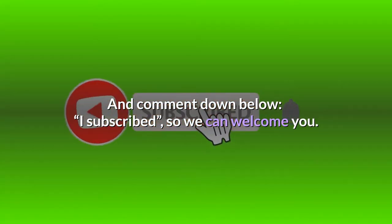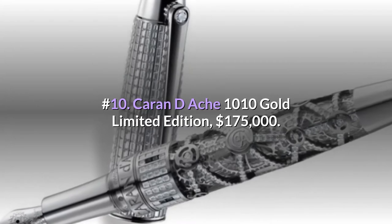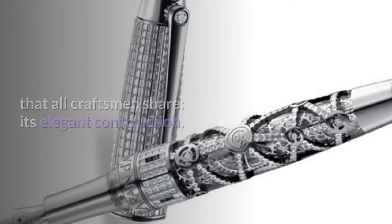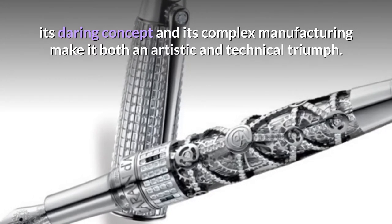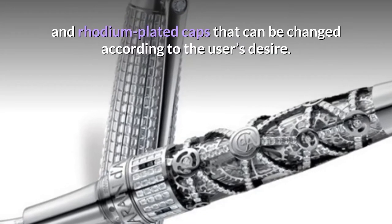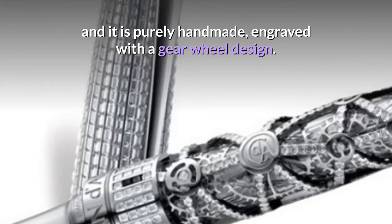Number 10: Caran d'Ache 1010 Gold Limited Edition — $175,000. The 1010 Limited Edition is an example of perfection that all craftsmen share. Its elegant construction, daring concept, and complex manufacturing make it both an artistic and technical triumph. It boasts two silver and rhodium plated caps that can be changed according to the user's desire. The nib is made of 18-karat gold, purely handmade and engraved with a gear wheel design.